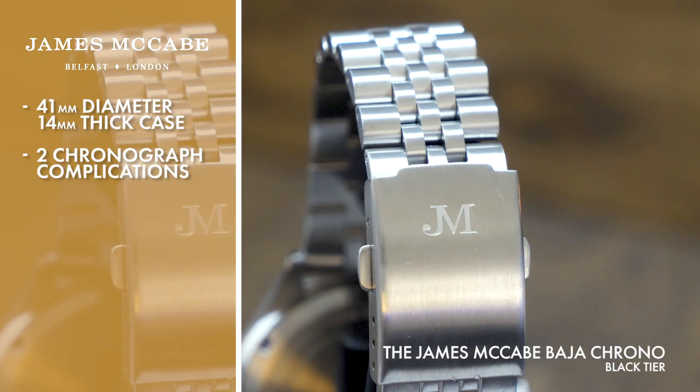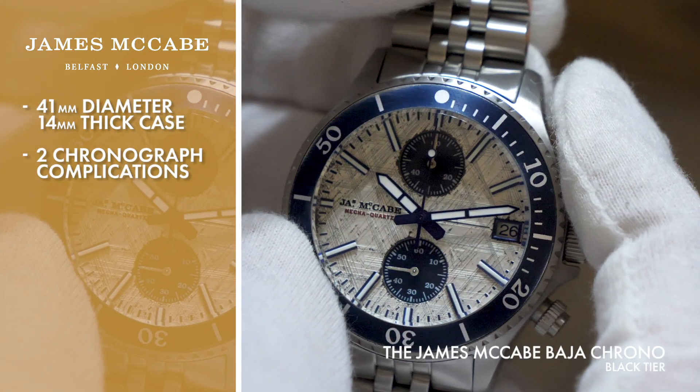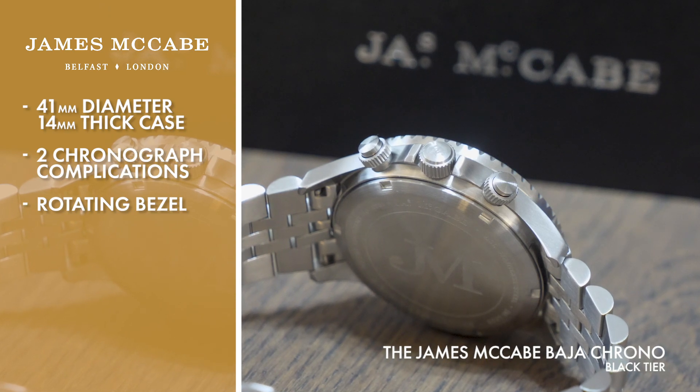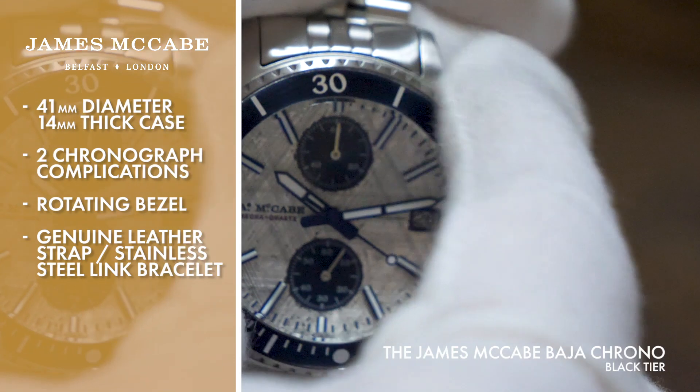Punctuated by two chronograph complications — one for counting the minutes for the stopwatch function, the other ticks away the seconds — the face is encircled by a rotating bezel with an eye-catching vintage font, and is complemented by either a 20mm genuine leather strap or a matching stainless steel link bracelet.